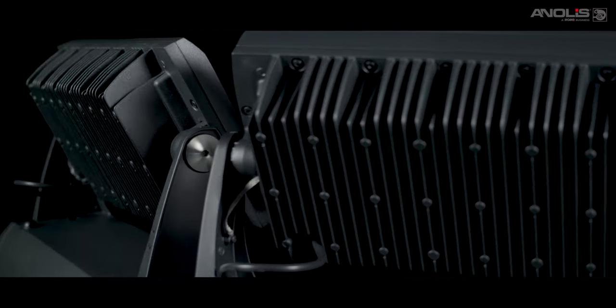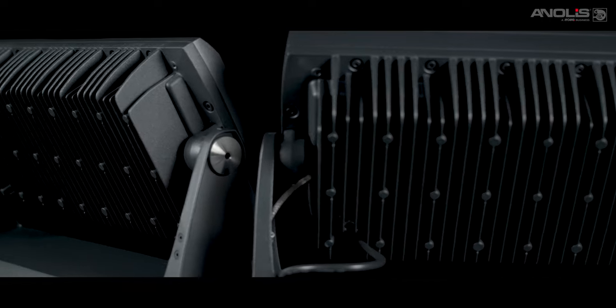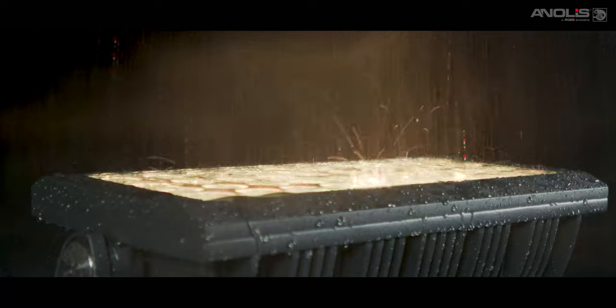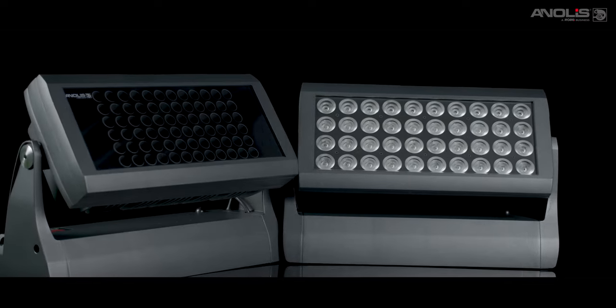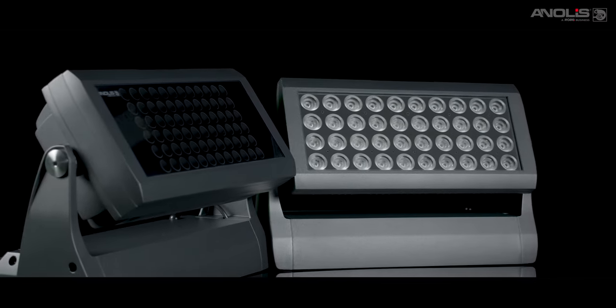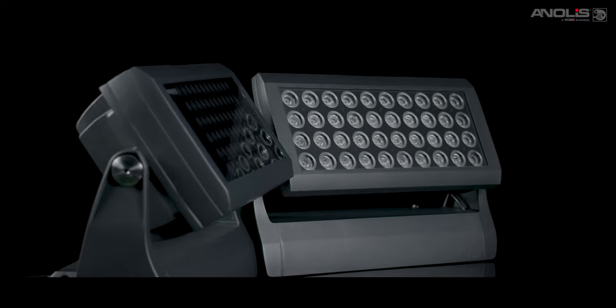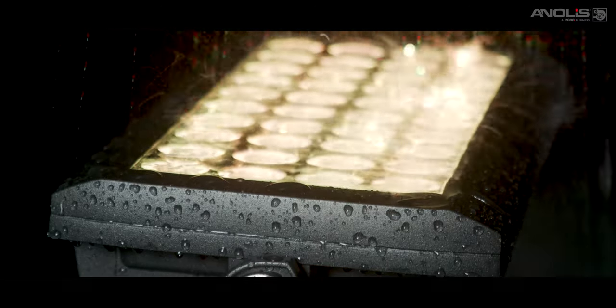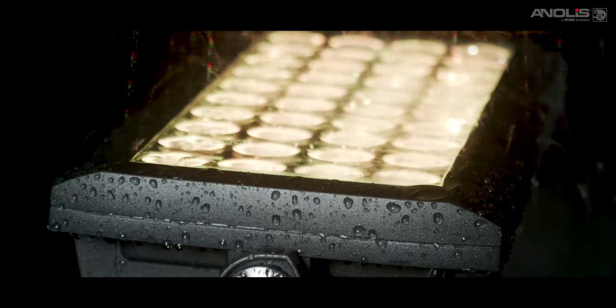The family is ruggedly constructed from high-pressure diecast aluminium with IP67 and IK10 impact protection ratings. They are all compact and lightweight with a top weight not exceeding 16.8 kilograms. A flush fitted tempered glass front prevents water buildup, ensuring clear projection.